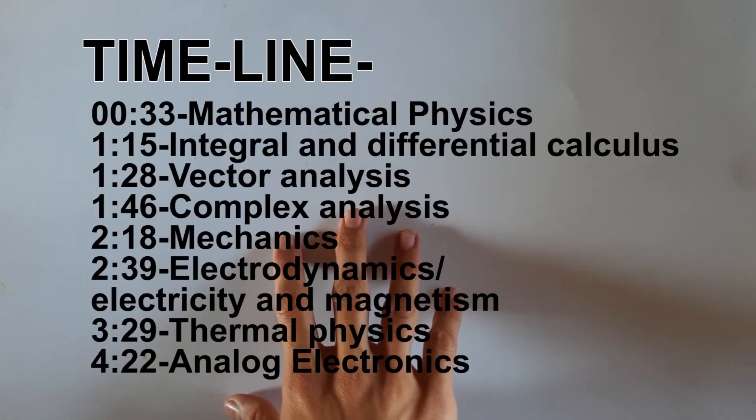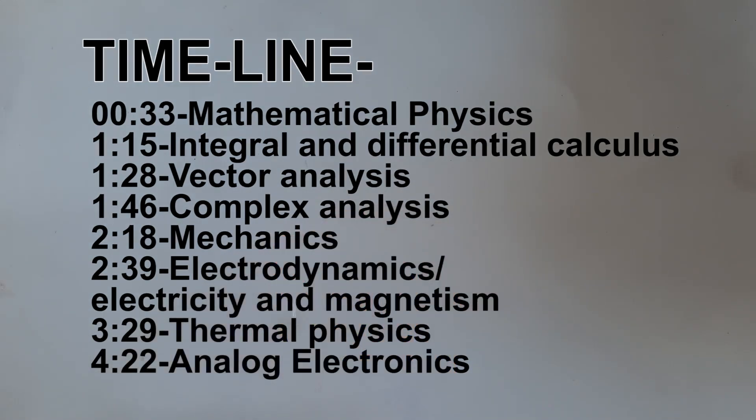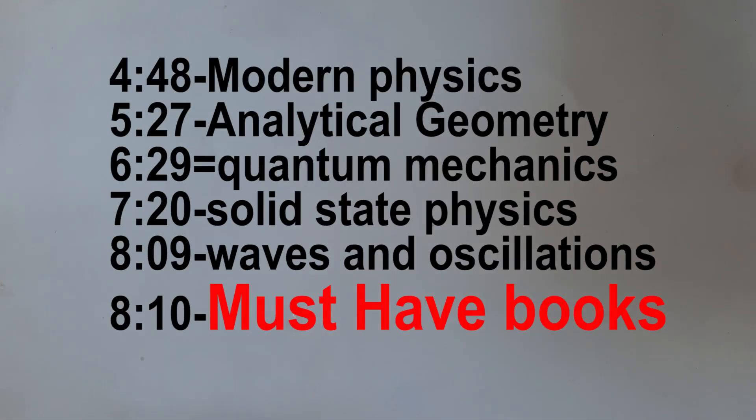In this video I will share all the physics books I studied in my BSc Physics Honours journey. This video will tell you which books to buy for different courses in physics, and if you want to build a good physics book collection you should have all these books. At the end I will also share the book I keep with me for its comprehensive formula coverage.